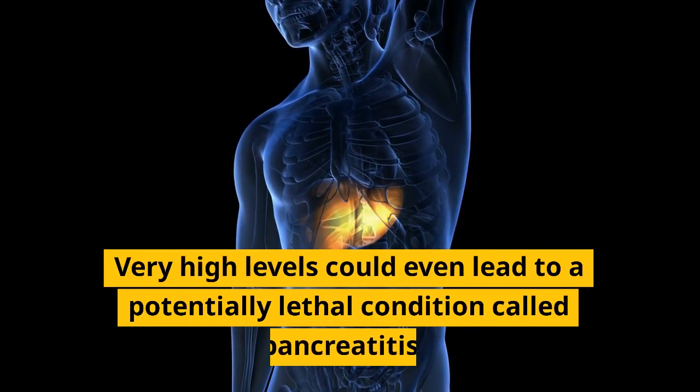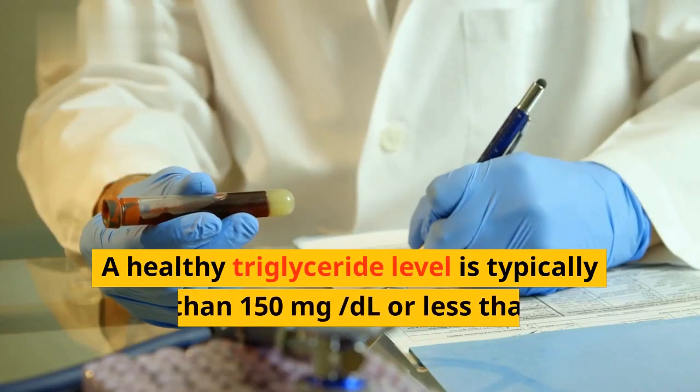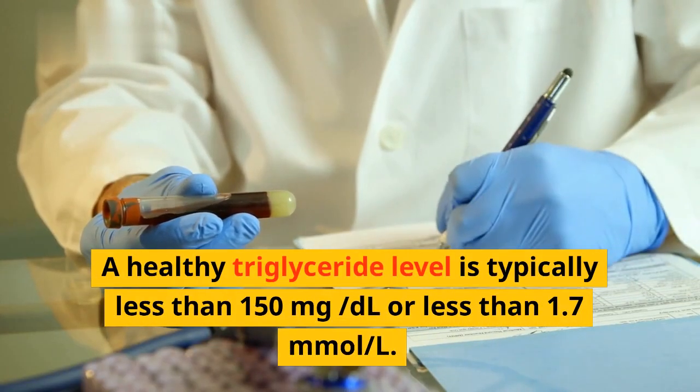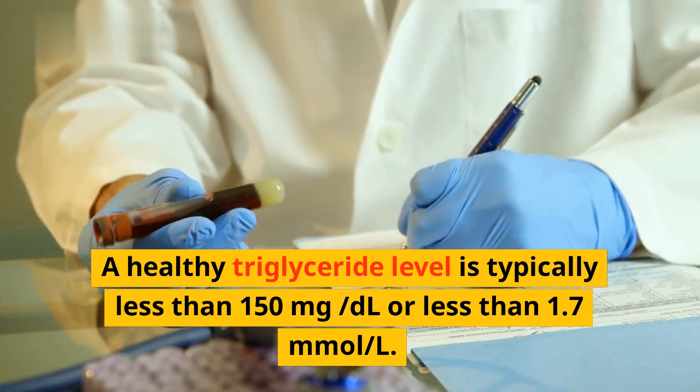Very high levels could even lead to a potentially lethal condition called pancreatitis. A healthy triglyceride level is typically less than 150 milligrams per deciliter, or less than 1.7 millimoles per liter.